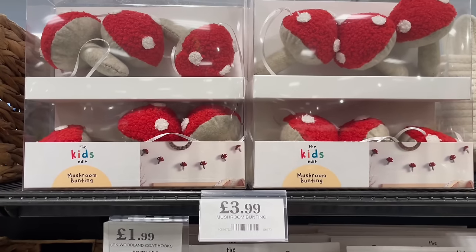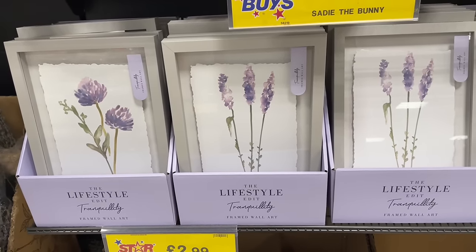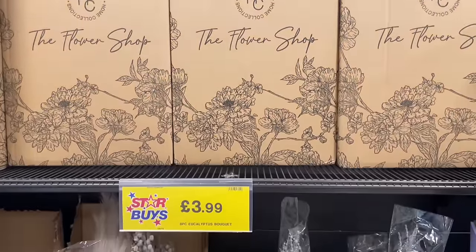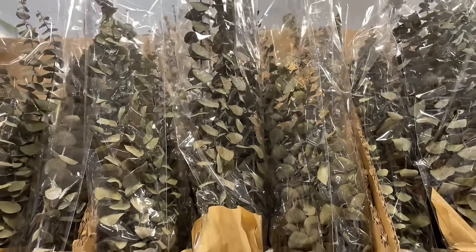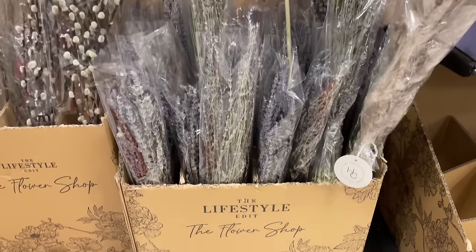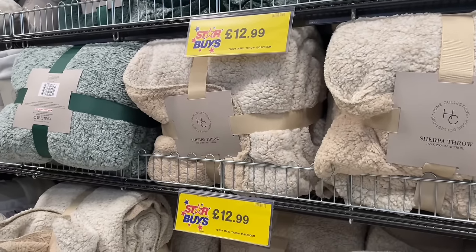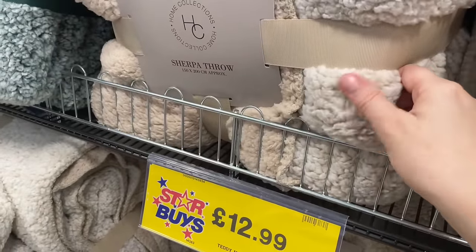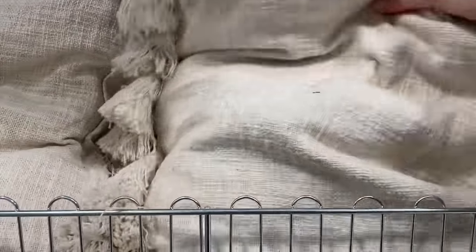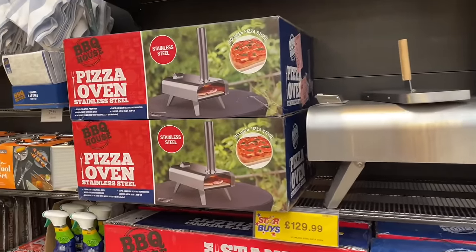They've got bumblebee vases, mushroom bunting, and these lovely little floral photo frames — very vintage. Then they have 'The Flower Shop' section which is new in my store — and it's really good! These dried stems look so nice. Dried lavender stems are just £1.50. There are also super fluffy throws in cream and green — still looking for throws for the house but these would get matted. These giant cushions are massive with feather inserts and lovely tassels on the side.